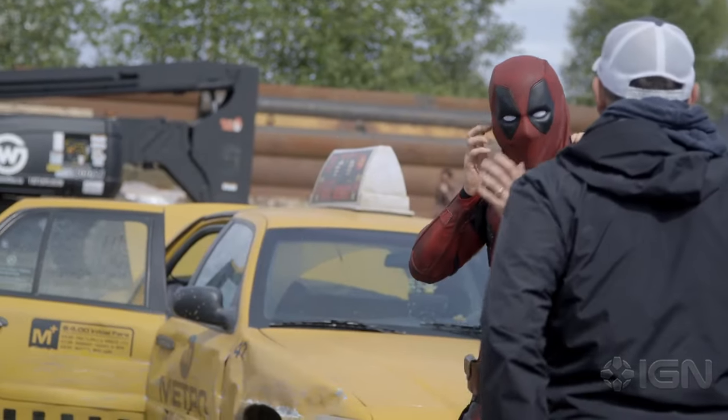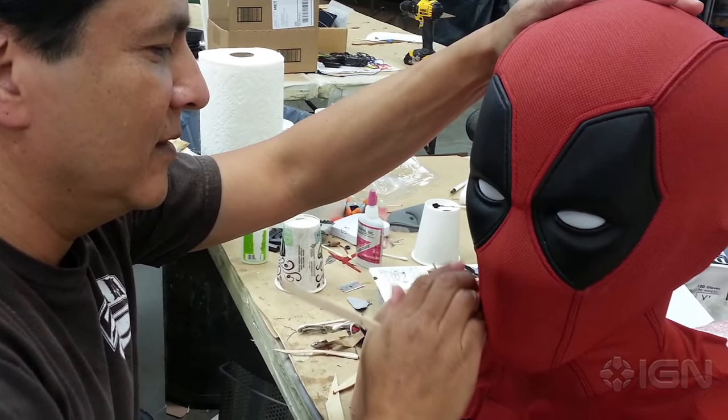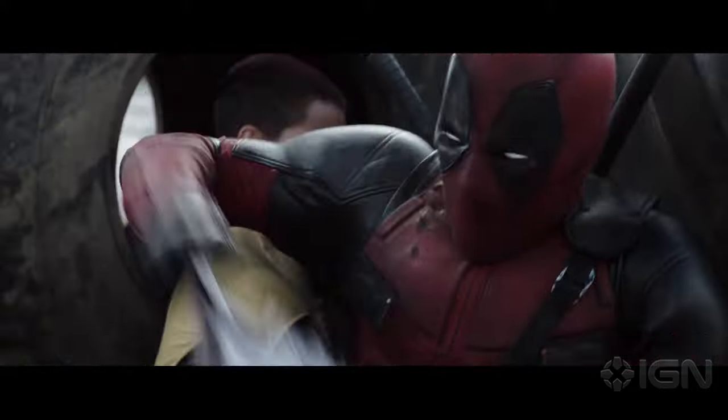Deadpool's mask presented its own set of challenges. Originally, as it was being designed, the hope had been that his eyebrows and facial expressions would in some way show through and be captured on live action.